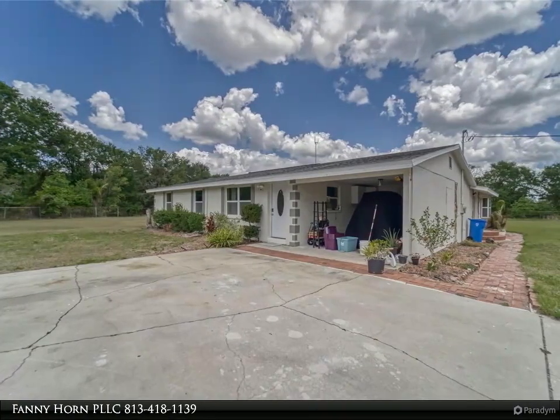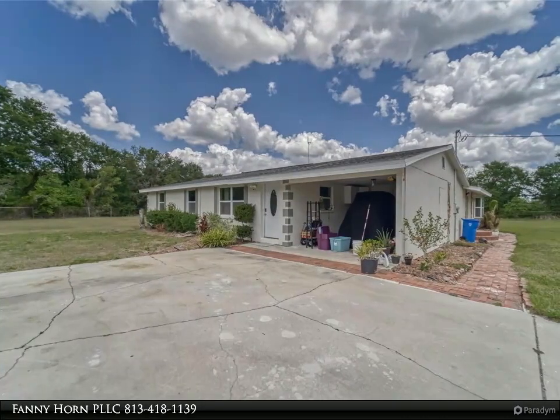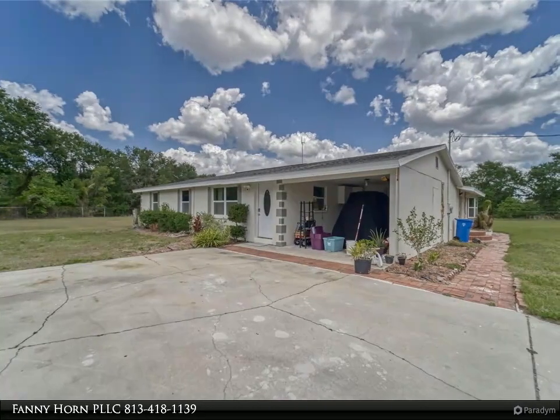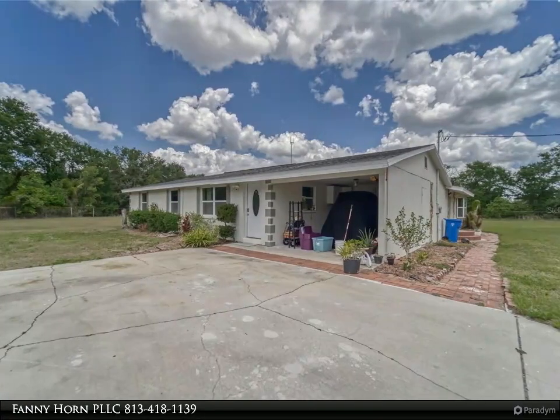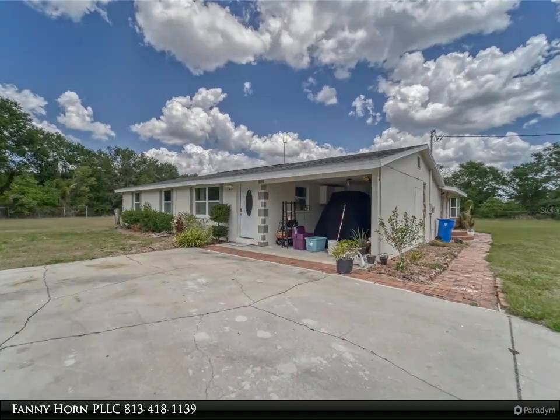As you enter the home, you will be amazed by the open floor plan. The bright and open kitchen features a designer backsplash and quartz countertop overlooking the family room and dining/breakfast area. To the right is the oversized laundry room with access to the carport.